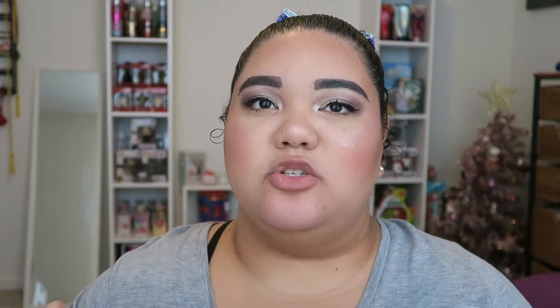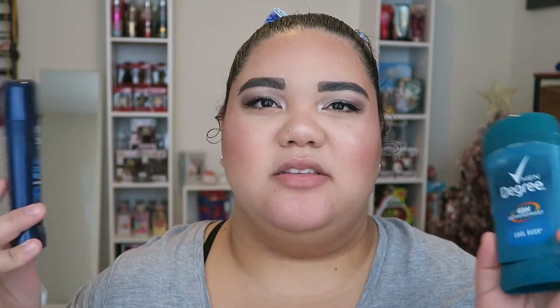I have two deodorant empties — both men's deodorants, which I always use. The first is Men's Degree in Cool Rush, and the second is Suave Men Extra Fresh Anti-Perspirant. Out of these two I enjoyed the Degree more. I try not to spend more than two or three dollars on a deodorant, though my all-time favorite is Old Spice at about four or five bucks, which is worth it. I used both of these up from my drawer.